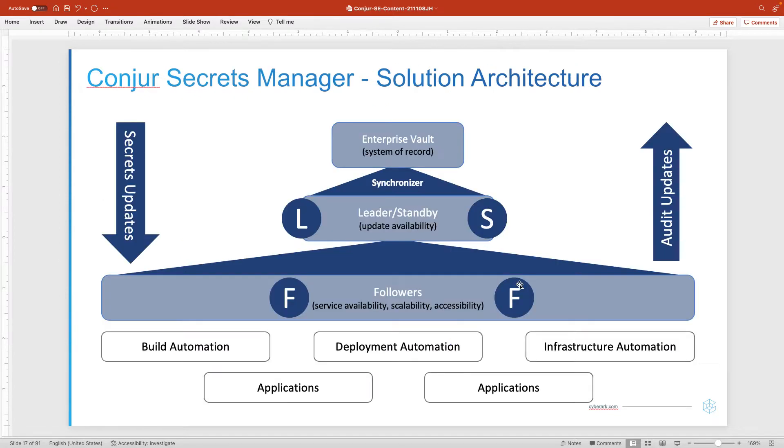Looking at the architecture of Conjure, it is a multi-node architecture. Each node is a Docker container that is self-contained, with its own encrypted storage, an NGINX server to receive REST calls, as well as the Conjure service logic. We call these appliances. Each node is an instance of the Conjure appliance image. There's exactly one leader per Conjure cluster, standbys which provide redundancy for the leader, and then followers which are read replicas of the leader.